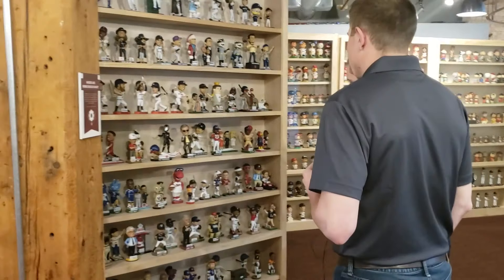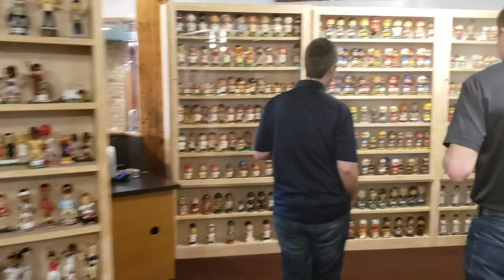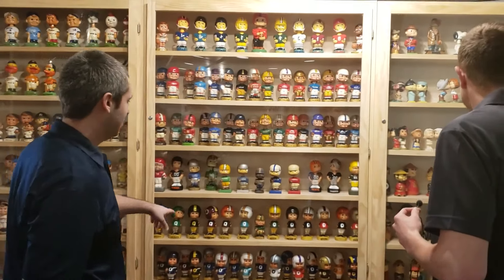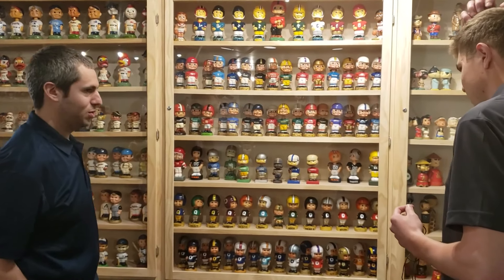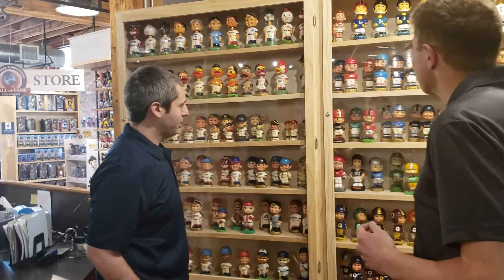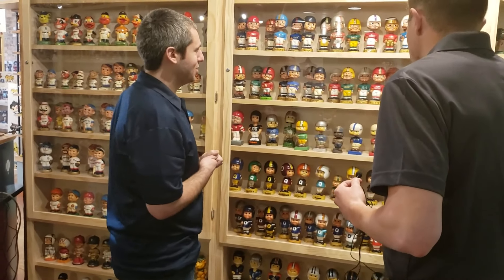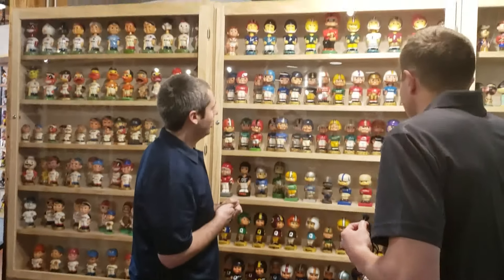Over here, more new arrivals. The original sports bobbleheads from the 1960s are in this area — 1960-61. The first ones had the square bases, so those are the very first football and very first baseball bobbleheads. This is a five-pound cast-iron mold that they used to produce the very first bobbleheads — probably one of the most rare items, the kind of thing you're not going to see anywhere else.